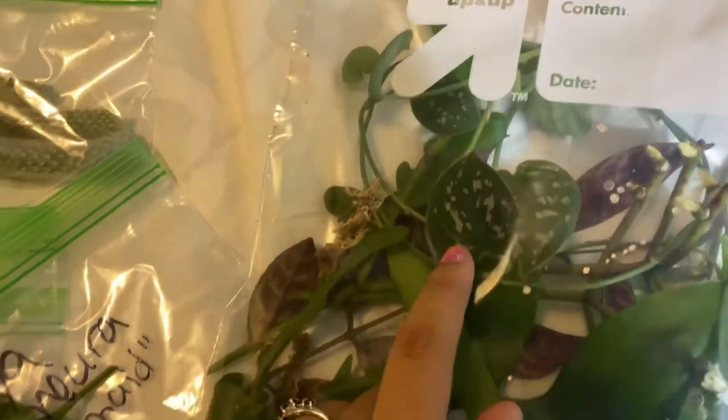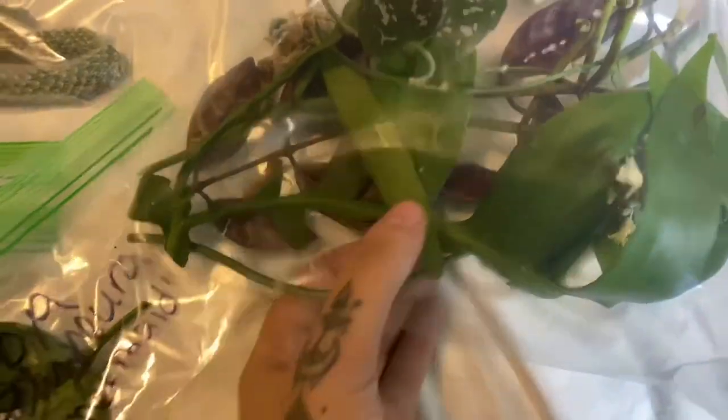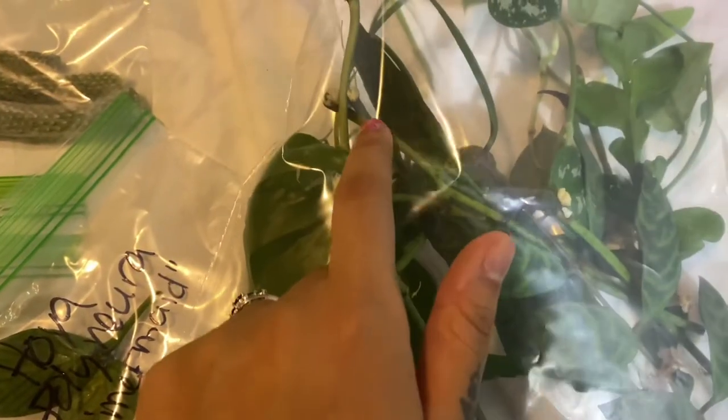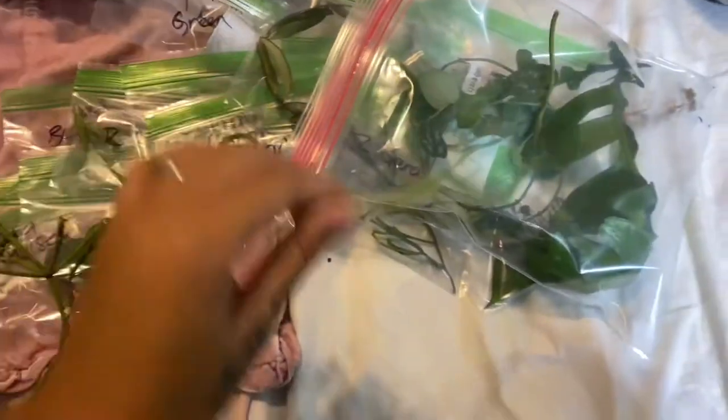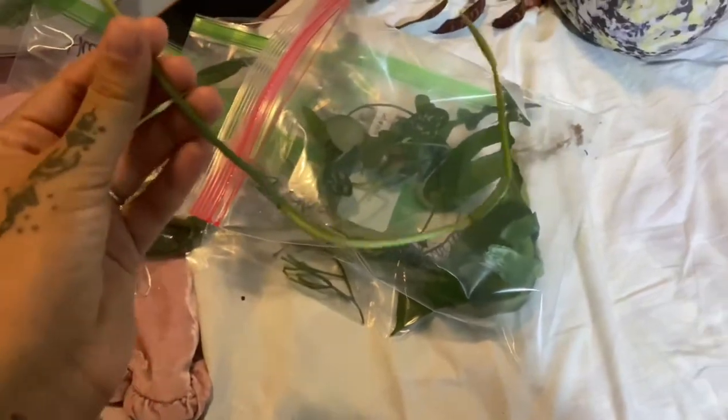Hoya polyneura. And then a whole bunch of cuttings in here — this is Scindapsus. This is a fern leaf cactus. This is another type of Rhipsalis. Let me open them up. Here we got Monstera Peru with, I think, six nodes and a leaf.